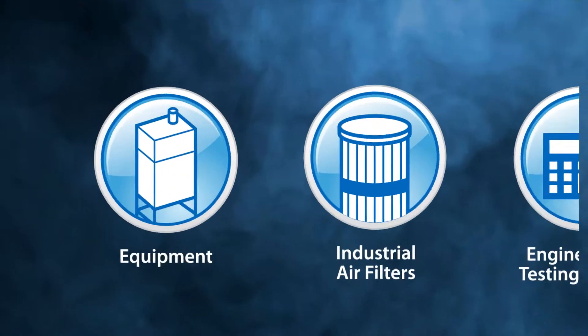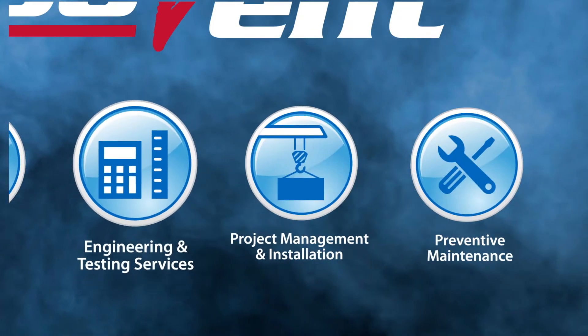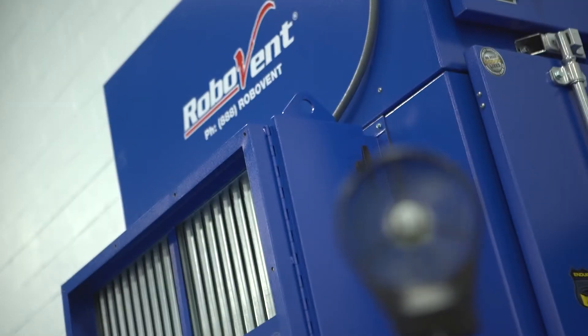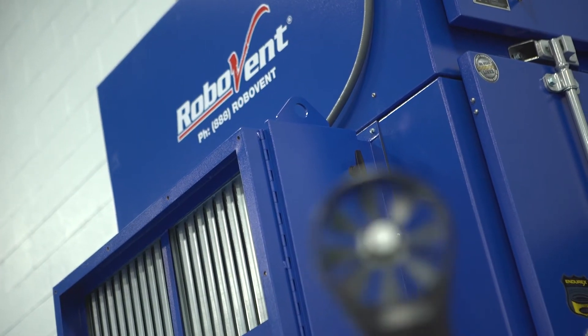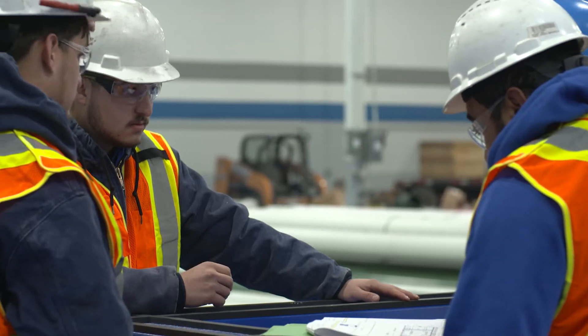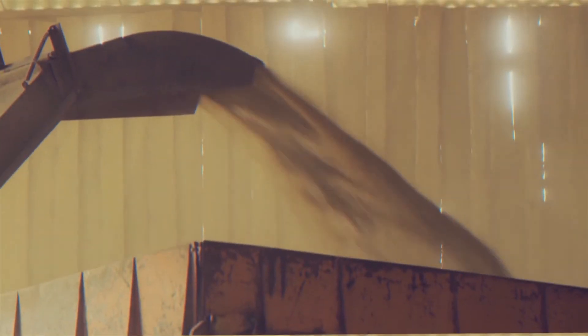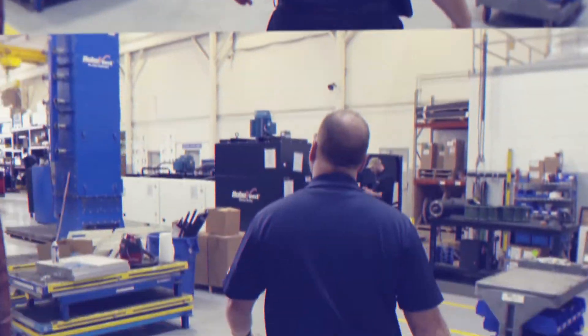We're making a difference, one breath at a time. As humans, we need clean air. We don't want anyone to have to go to work and be concerned about their health and their well-being. Our customers love us and really respect us because they trust us and we've earned that trust. Protect your people. Safeguard your processes. A cleaner, healthier facility starts here.